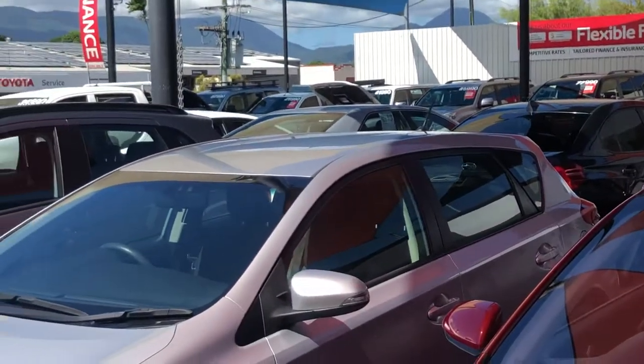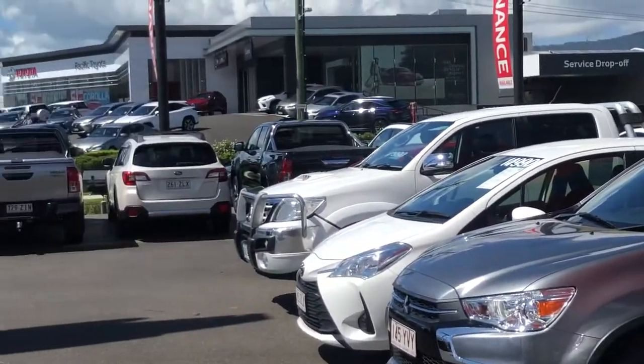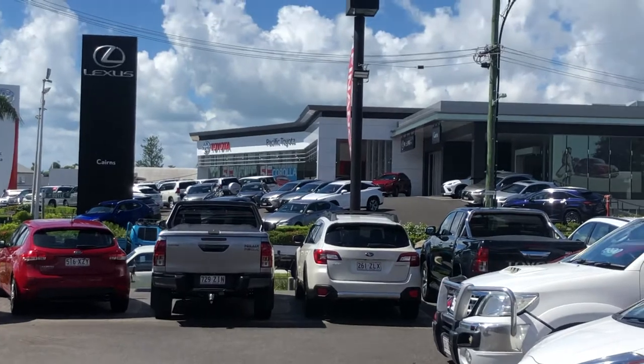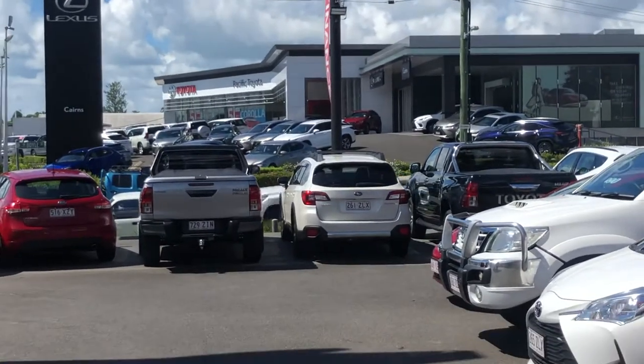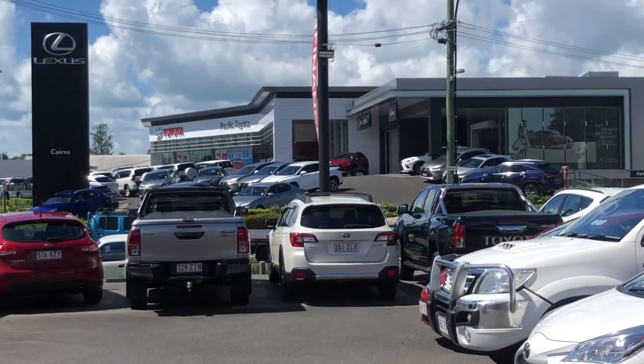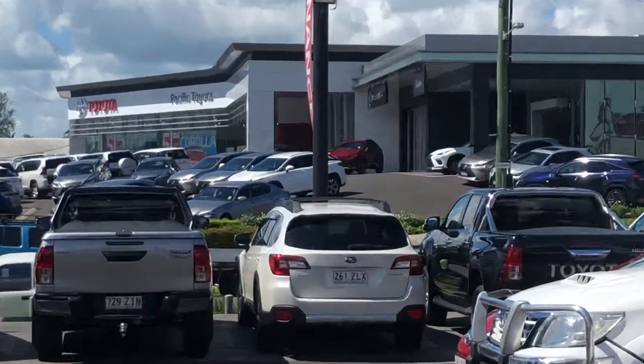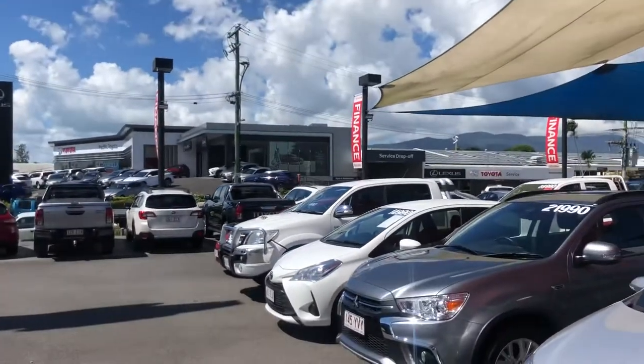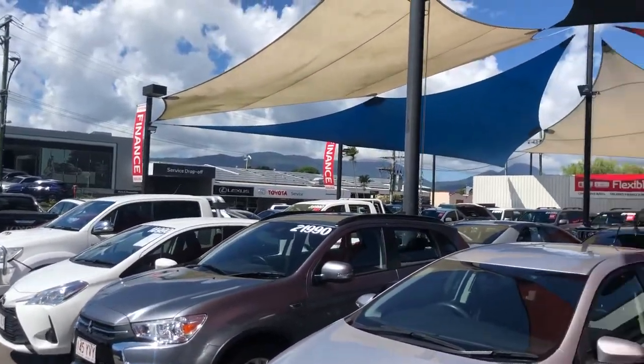Toyota Financial Services is the largest automotive finance provider here in Australia, so they get really competitive rates. That's our new vehicle location just across the road, where Pacific Toyota sells between 130 to 150 brand new vehicles into Cairns. And then you've got our Lexus dealership just to the right of that, and our large service center.